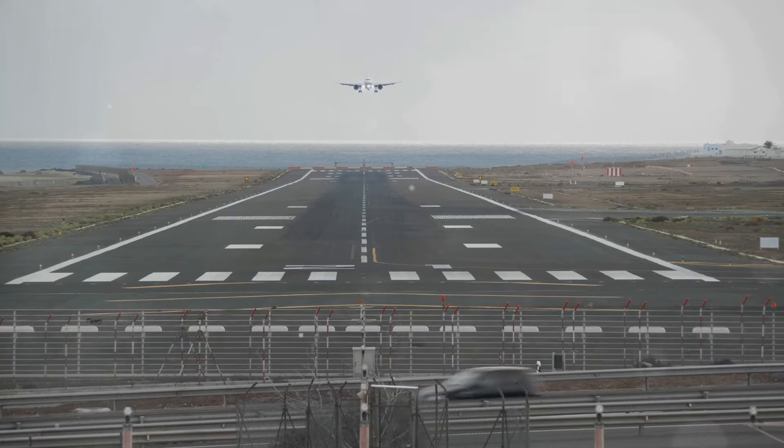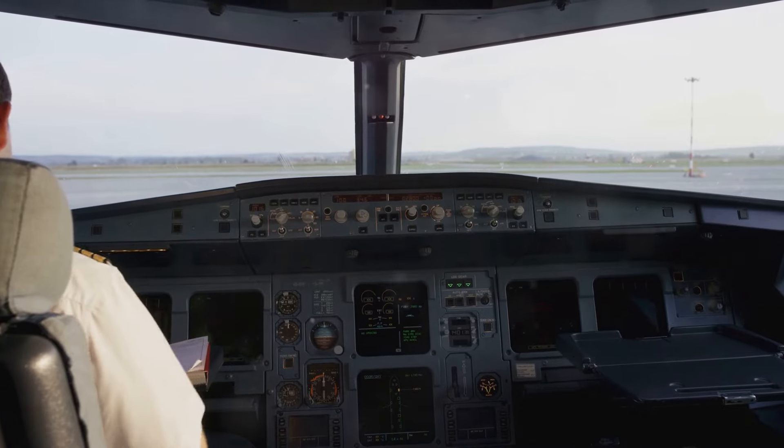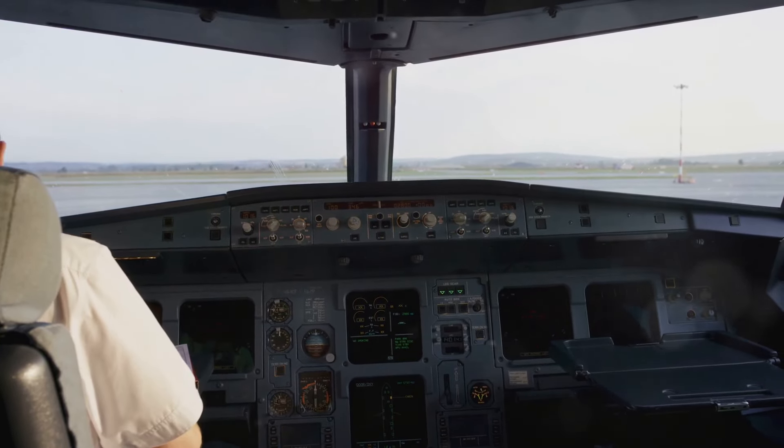For instance, runway 09 points east and runway 27 points west. This system provides pilots with crucial orientation information for takeoff and landing.